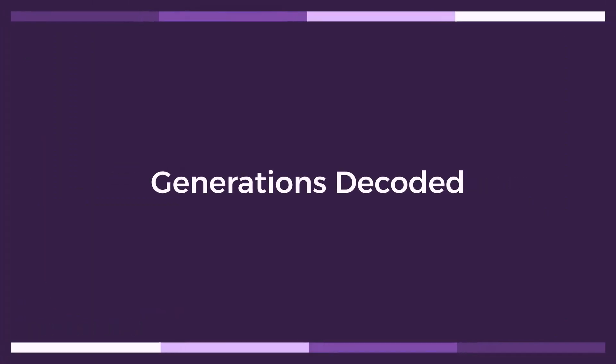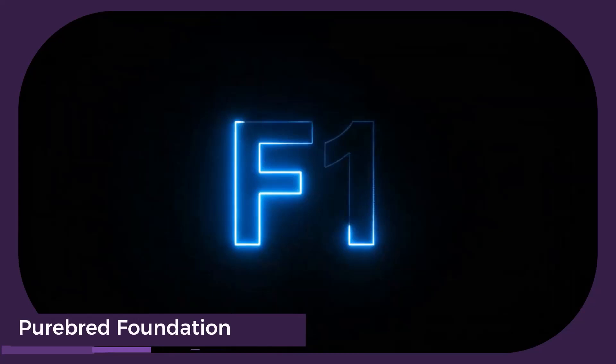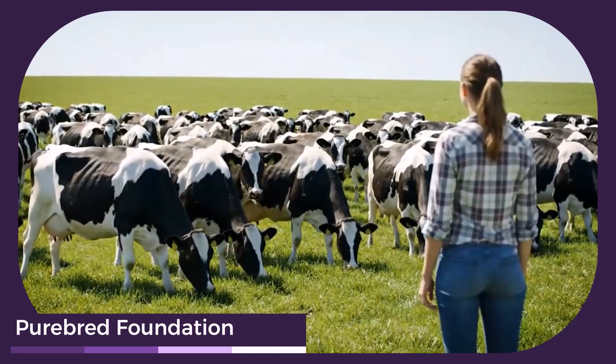Now let's decode the generations of cattle, starting with the foundation. Meet the purebred parents: the majestic Brahmin bull, perfectly adapted to hot climates, and the muscular Black Angus bull, thriving in colder pastures. These are the building blocks.